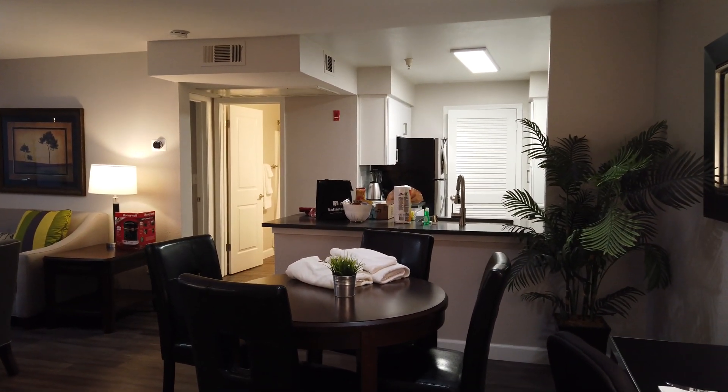Over here is the guest bedroom. Some of my dad's clothes are on the bed there. You've got a nice vertical light right there — it looks like a skylight, pretty much. Then you have a big window and you can see outside; there are some trees and a little playground area. You also have a closet with a light built in — a pretty nice sized walk-in closet for a guest bedroom.